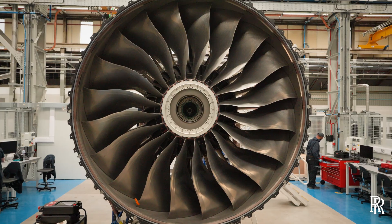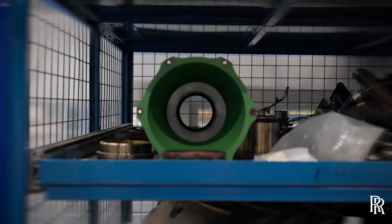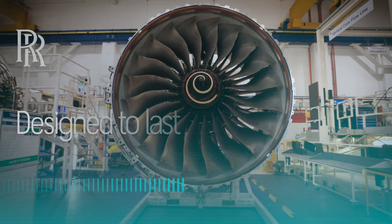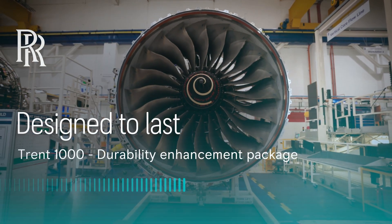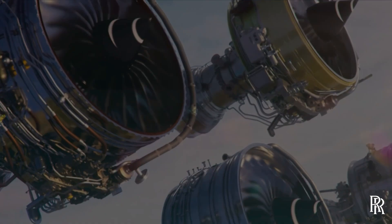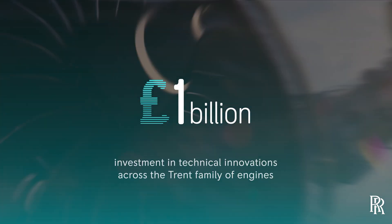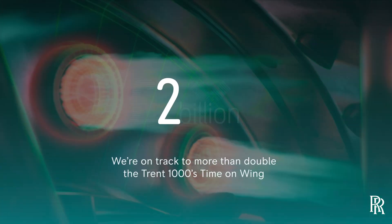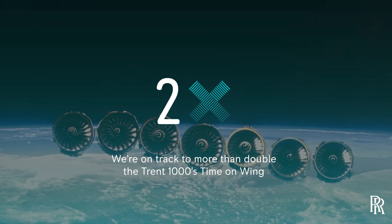So we took action. Today, as part of our £1 billion investment in technical innovations across the Trent family, we're on track to more than double the Trent 1000's time on wing.